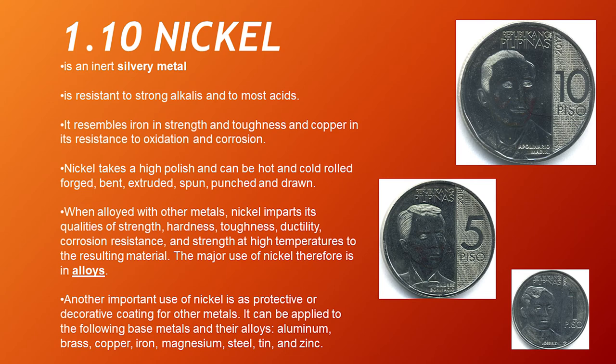Nickel. Nickel is an inert, silvery metal resistant to strong alkalis and most acids. It resembles iron in strength and toughness, and copper in its resistance to oxidation and corrosion. Nickel takes a high polish and can be hot and cold rolled, forged, bent, extruded, spun, punched, and drawn. When alloyed with other metals, nickel imparts strength, hardness, toughness, ductility, corrosion resistance, and strength at high temperatures. The major use of nickel is therefore in alloys. Another important use is as a protective or decorative coating for other metals — it can be applied to aluminum, brass, copper, iron, magnesium, steel, tin, and zinc.